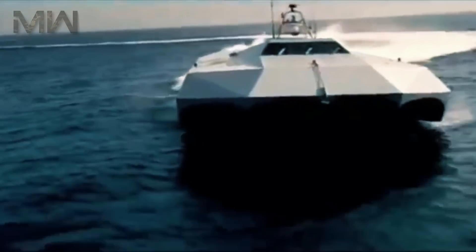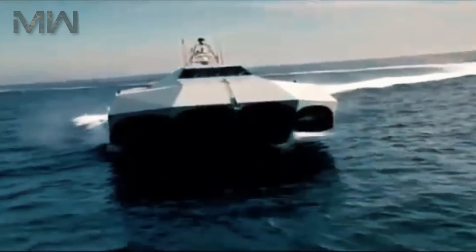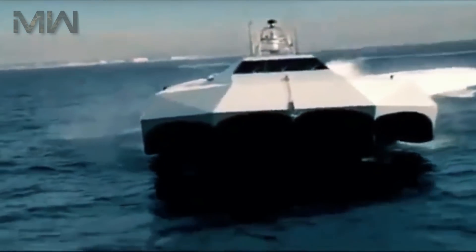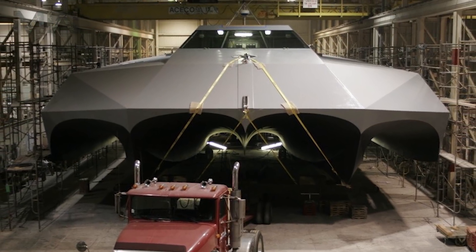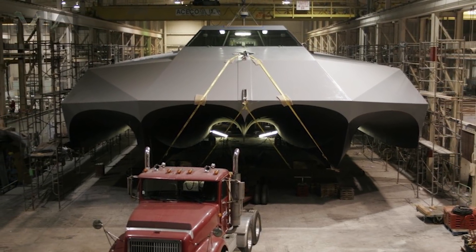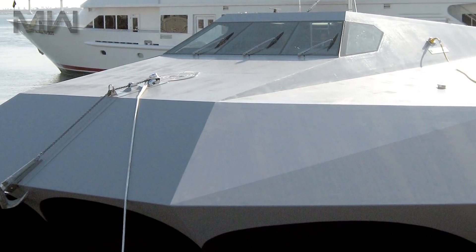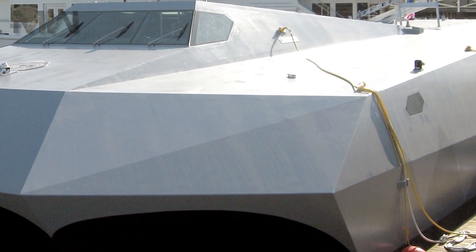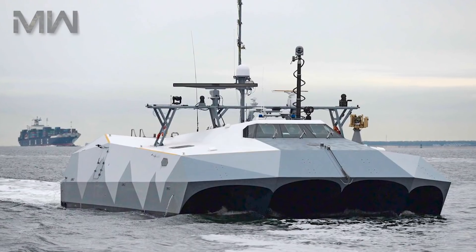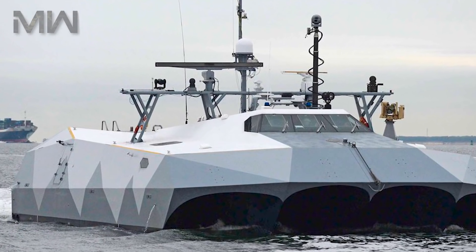The M-80 Stiletto is notable for its advanced pentamaran hull design and sophisticated carbon fiber and advanced material composite construction, as well as its innovative networked architecture. It takes its name from the Italian stiletto, a long and narrow knife or dagger, and is the largest U.S. vessel built using carbon fiber composites, advanced composite materials, and epoxy building techniques, which yields a very light yet super strong hull.